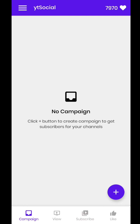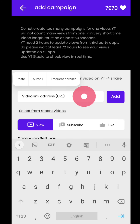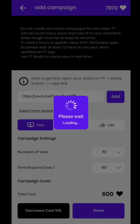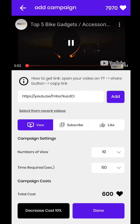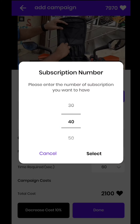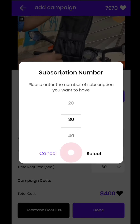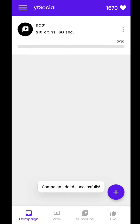After earning your required points, go to the Campaign tab and paste your video link. Select the Subscribe tab, because you can earn both subscribers and watch hours. Select the number of subscribers and the time required for them to watch. Finally tap the Done button. You can earn subscribers within 1 day.